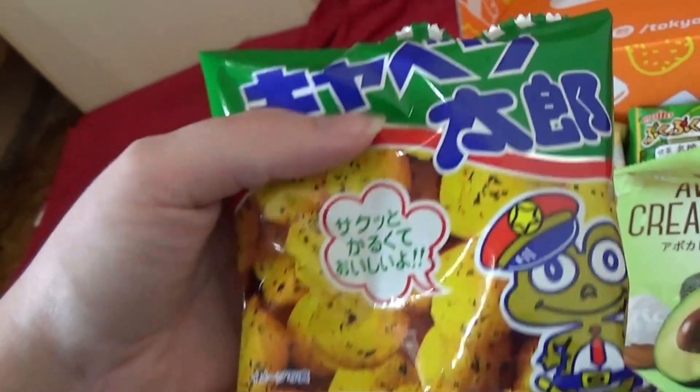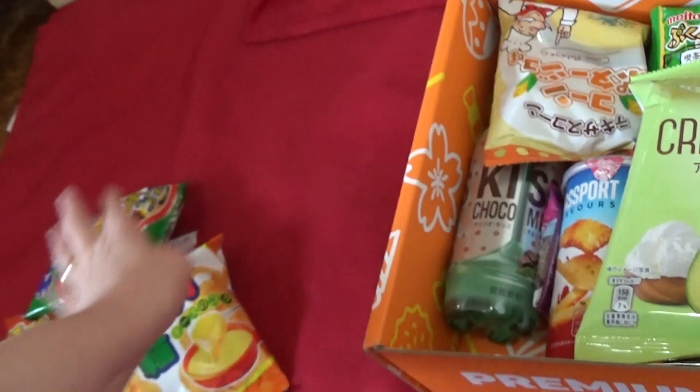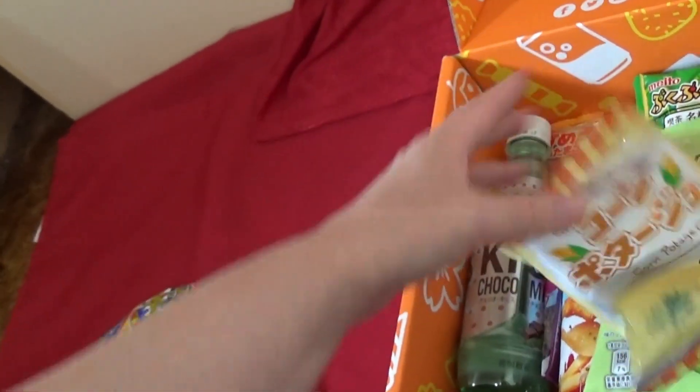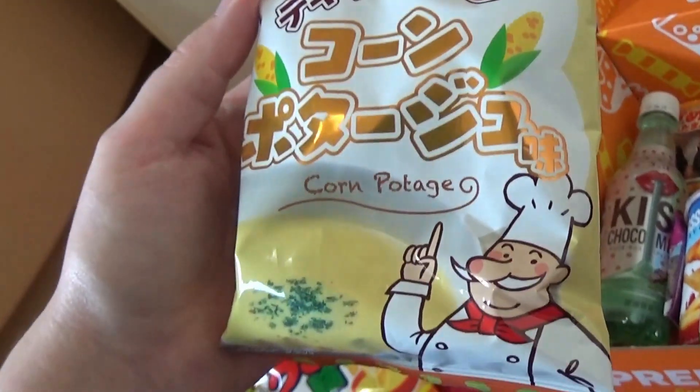Kyabatsu Tattle — it's like cabbage flavor. More crispy things. There tends to be a lot more like crispy snacky things in here.